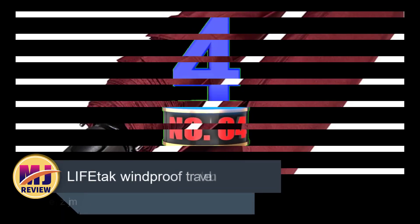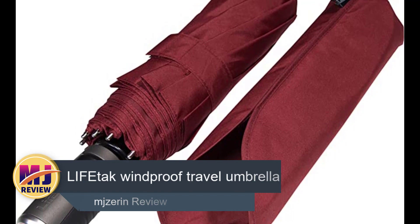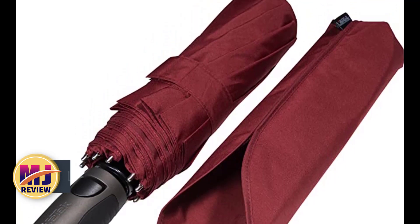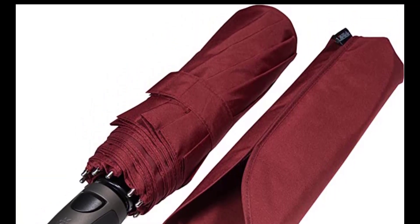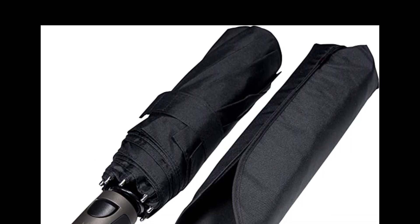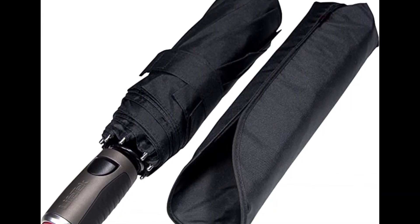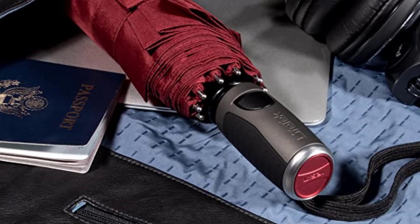Number 4: Lifetech Windproof Travel Umbrella. Lifetech Travel Umbrella is the number one choice for business professionals, thanks to its larger canopy that offers increased protection to keep you dry on a daily basis. If you're looking for a stylish, durable, easy-to-operate and highly wind-resistant travel umbrella for your next business trip, you should give this piece a try.